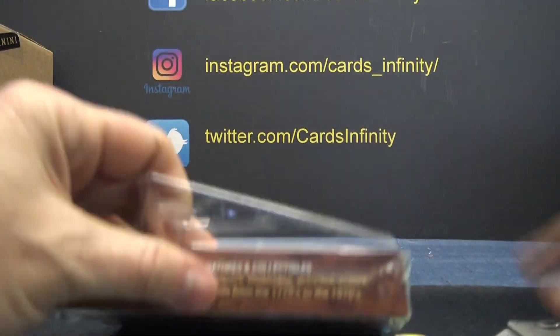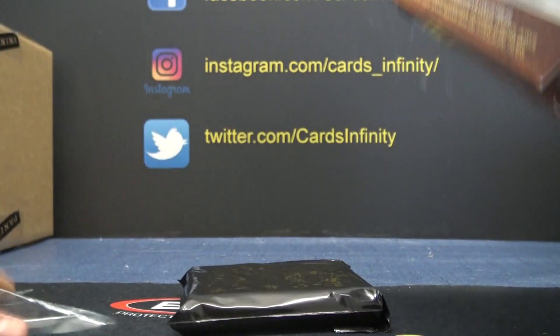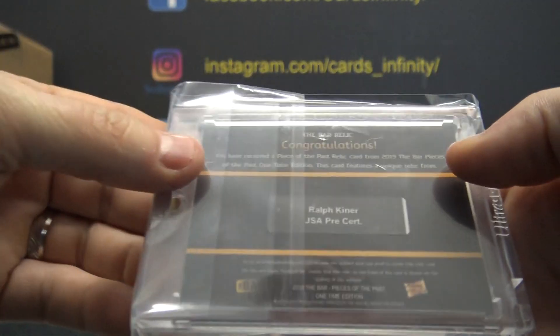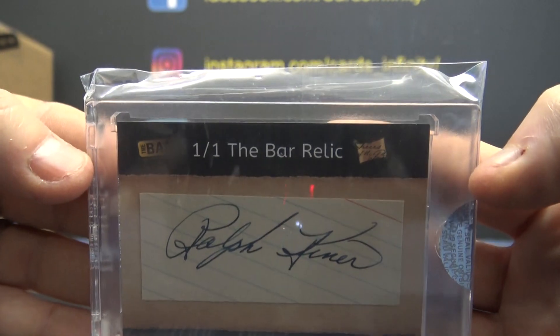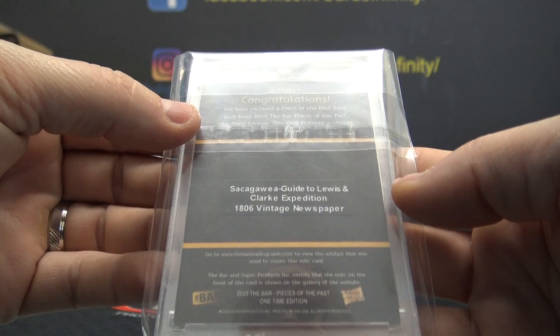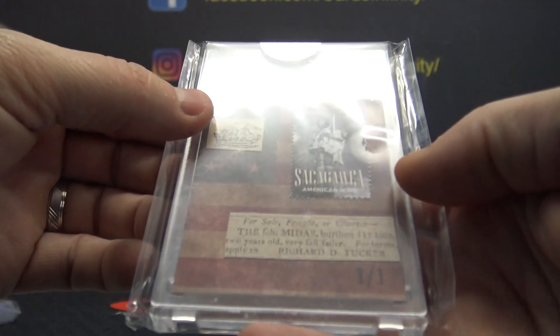Break Live Historical number two. Hey, we got a one of one — Ralph Kiner cut, JSA certified. Ralph Kiner is your cut. And you got a one of one stamp relic, newspaper relic. That is a Sacagawea Guide to the Lewis and Clark Expedition 1806 vintage newspaper.